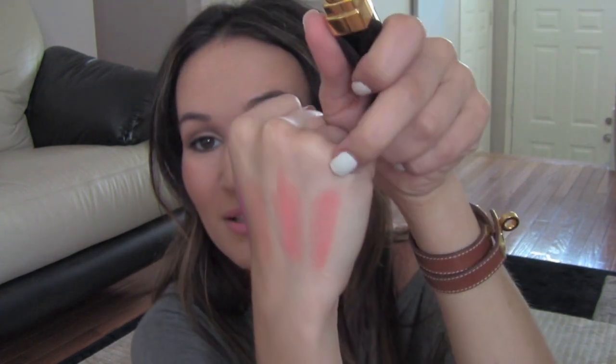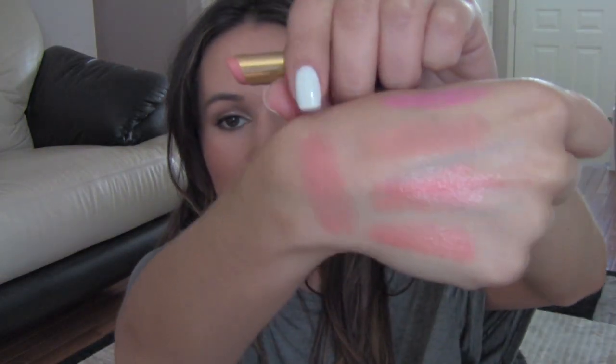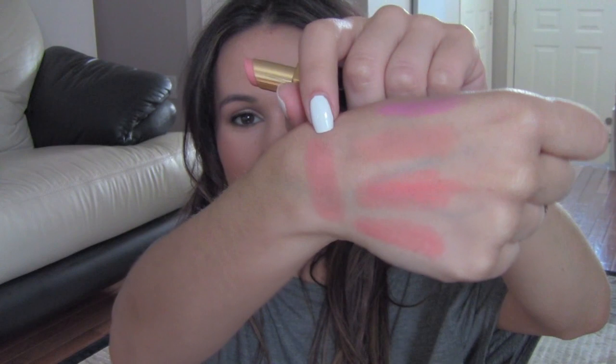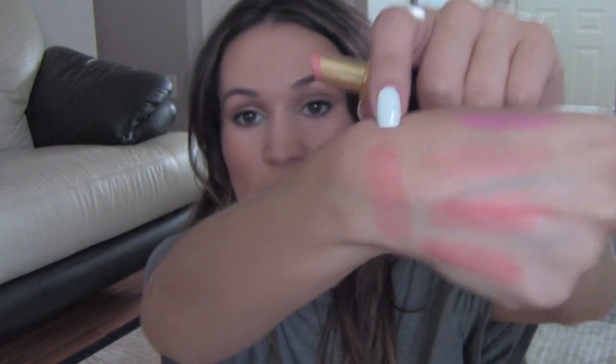The other two are by Chanel — they are Rouge Coco Shines. The first is the one I featured in my last haul video: shade number 78, Interlude — one of the new ones, and it's permanent. It's actually very similar to the Saint Tropez, just a little bit less pink. So if you can't get the Saint Tropez by Dior, this Interlude by Chanel is actually a pretty good dupe. The other is one of the older colors: number 48, Evasion. It's a little less bright than the other two, but it's gorgeous to wear in the summer — I like to wear this with the Bellini by Revlon on top.